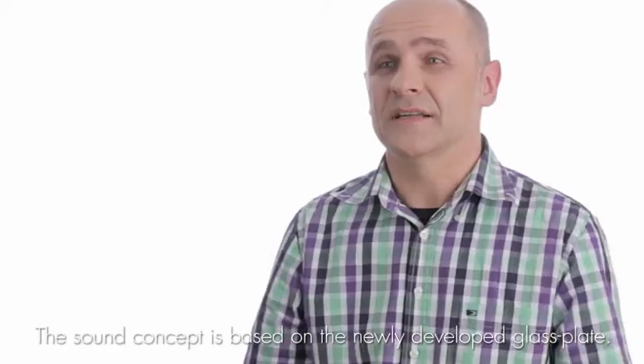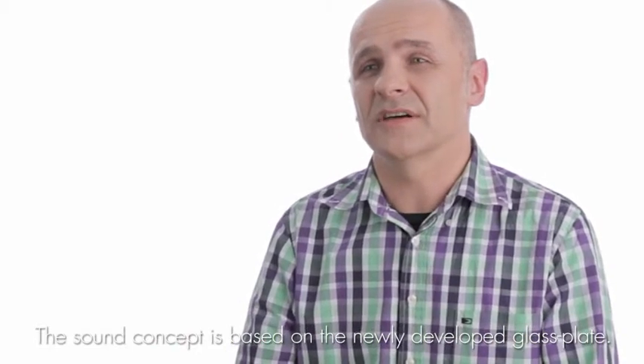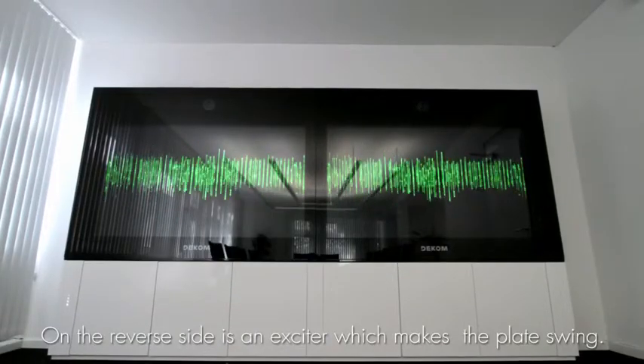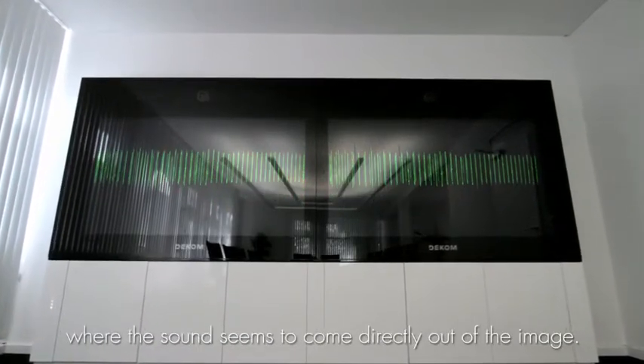It can be. The groundbreaking sound concept is based on a newly developed glass panel. An exciter on the back side causes the glass to vibrate, allowing us to create a high-quality audio experience in which the sound source is not visible.